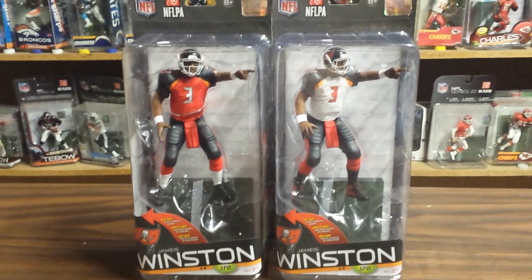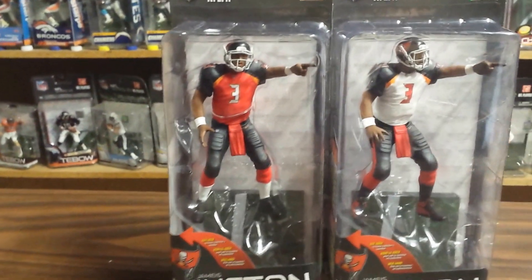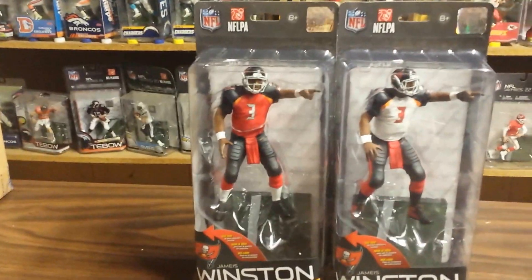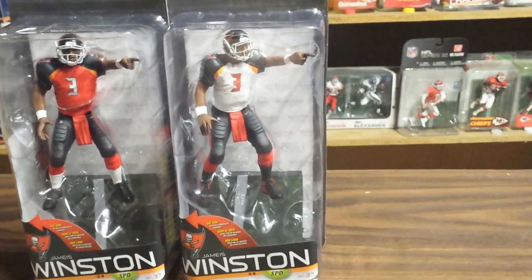So there you have it. VariaToys, NFL 37, Jameis Winston, Tampa Bay Buccaneers quarterback — not a running back like some people thought. And here on the right is the bronze level variant.